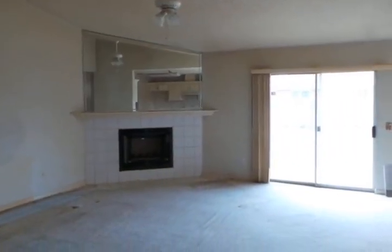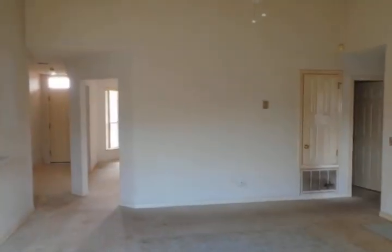Use the fourth bedroom as your home office, have backyard BBQs in the large privacy fenced yard. Call today.